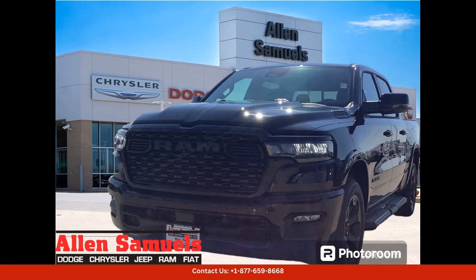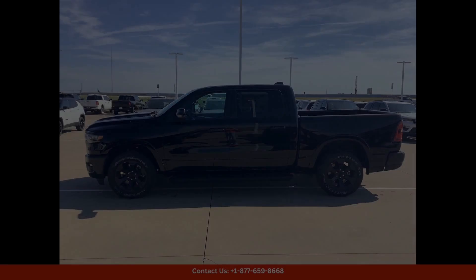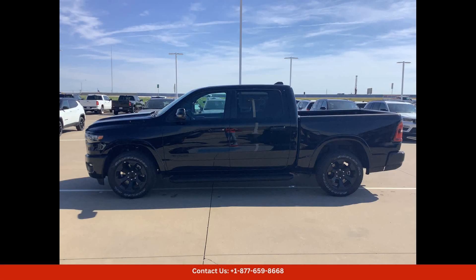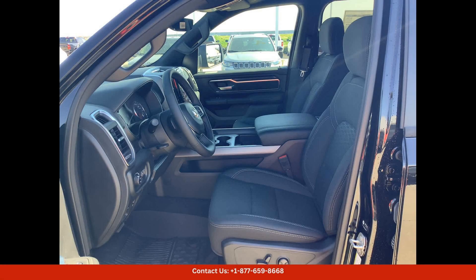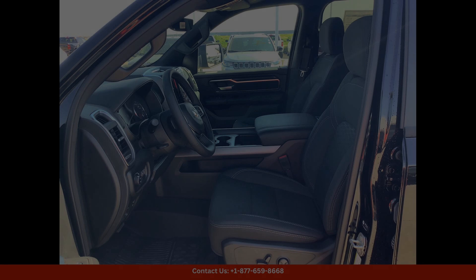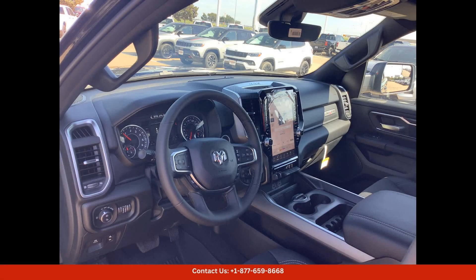The 2025 Ram 1500 Lone Star 4x4 Crew Cab in Diamond Black Crystal Pearl Coat is a stunning and powerful truck that is sure to turn heads on the streets of Waco, Texas. This rugged and versatile vehicle is perfect for both work and play, with its spacious crew cab offering plenty of room for passengers and cargo.